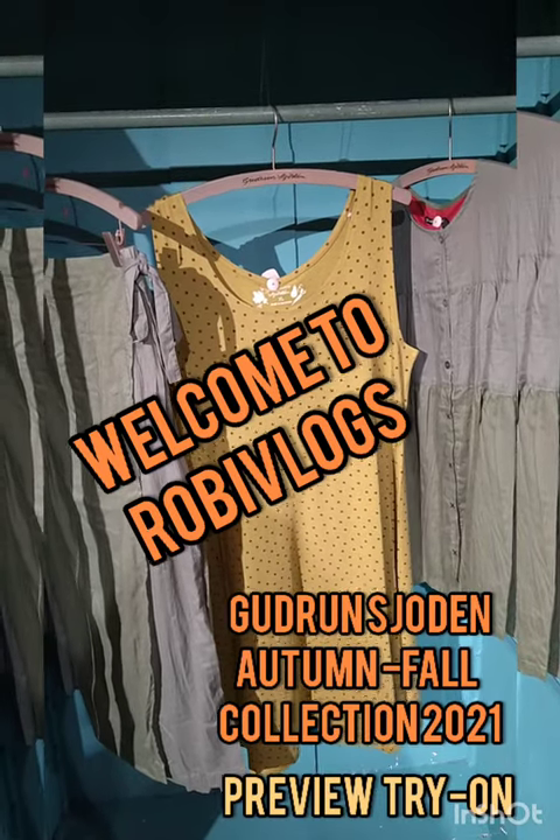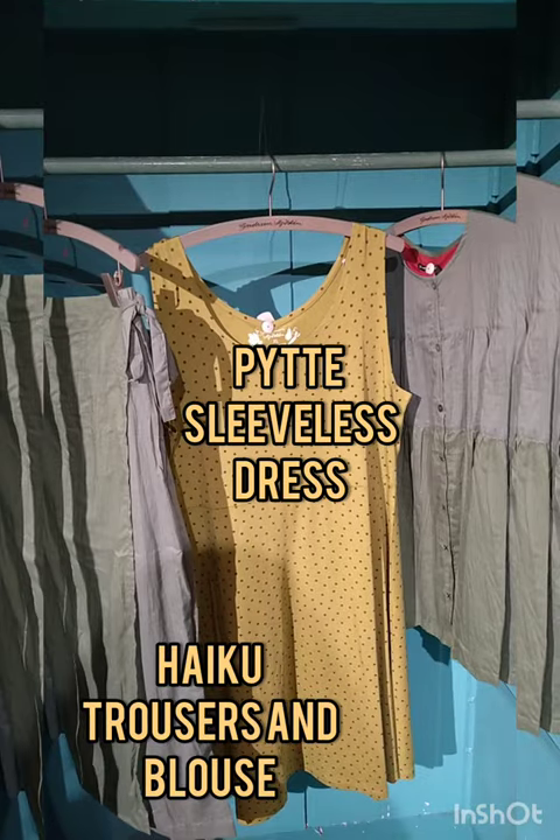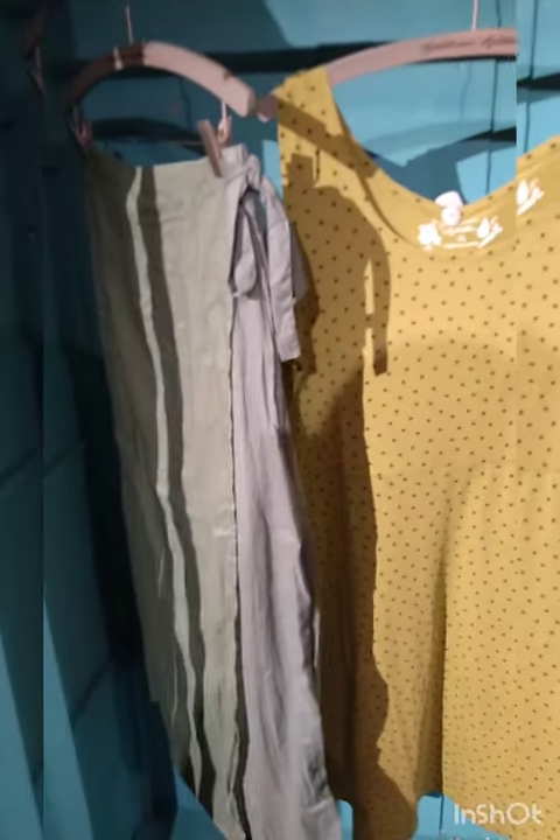Hi, welcome to Robbie Vlogs. I'm here to present a short video as a sneak peek and preview of a few picked selections of clothes for the Goudon Jourdain autumn collection.